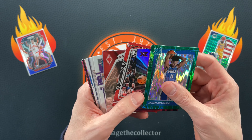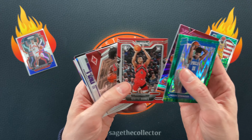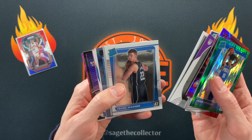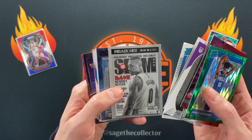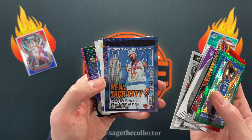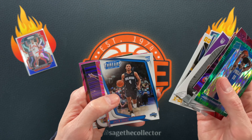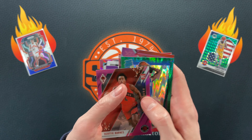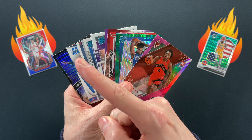Pretty good haul overall: got a green Springer, a pink Jalen Green, Scotty, Kobe, two Tyrese rookies, Jayden Ivy, a Franz, this sweet Slam Dame, the really sweet purple Explosion Carmelo Slam, Mathrin, pink Suggs, purple Dame, and pink Scotty Barnes. Not bad! If you want to see me rip more cool random packs, definitely click here.